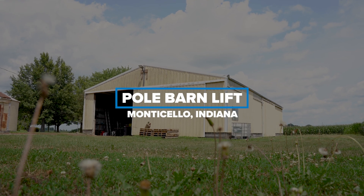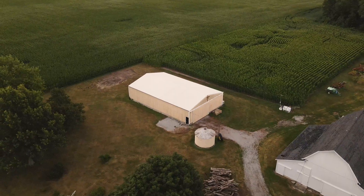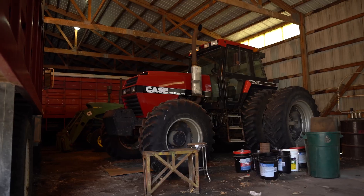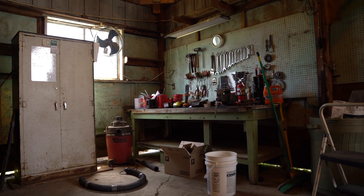This was built in 1976 by my dad, which followed the 1974 tornado on April 5th. It's used for farm implement and farm storage, farm shop, and maintenance.